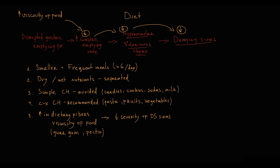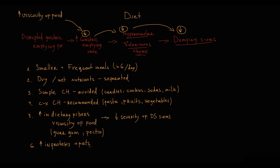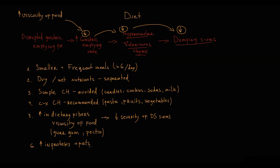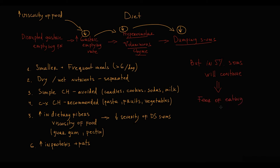Because carbohydrate intake is restricted, an increase in proteins and fats is recommended to meet dietary caloric intake. The problem is that in 5% of patients with severe dumping syndrome, symptoms will continue despite dietary modifications, potentially resulting in fear of eating and severe weight loss.